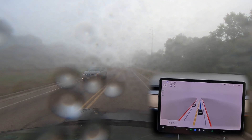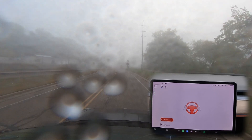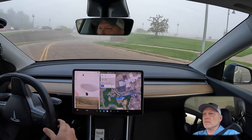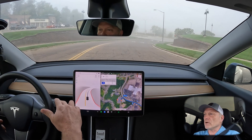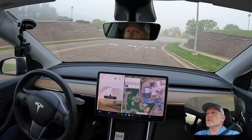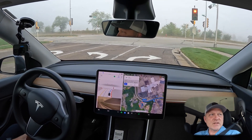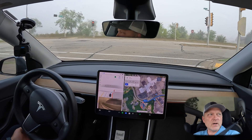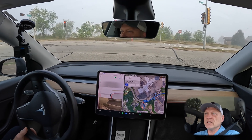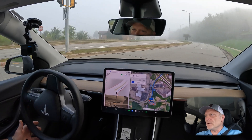Good morning YouTube, this is John and today I'm going to be navigating from the Eau Claire supercharger to downtown Eau Claire. The purpose of the test today is to look at how well the new FSD 10.69.2 performs in limited visibility.